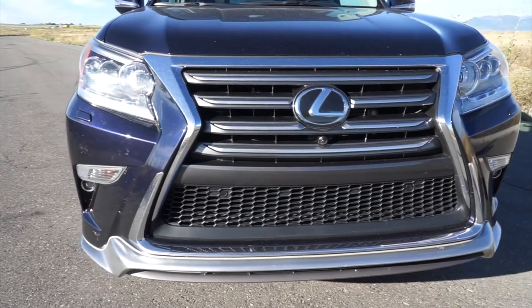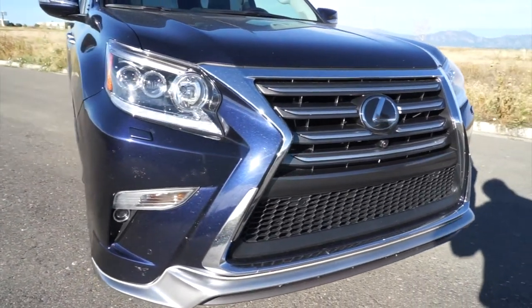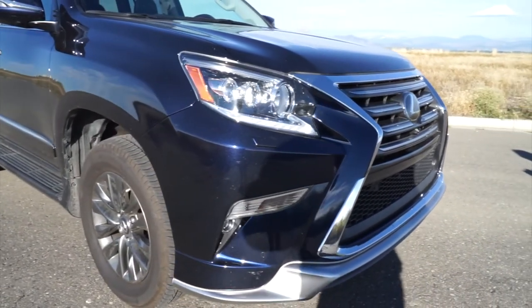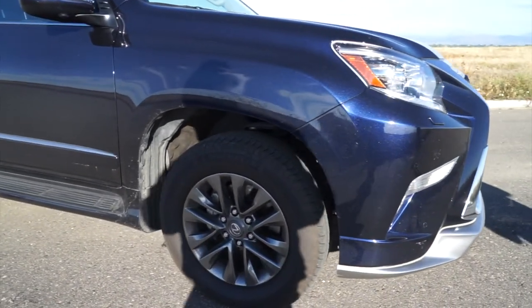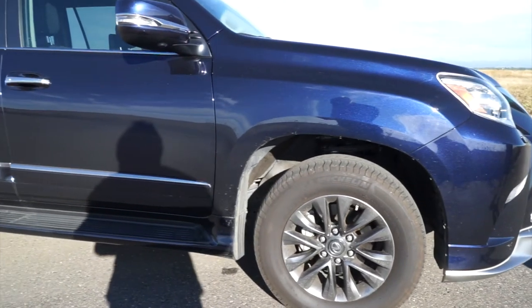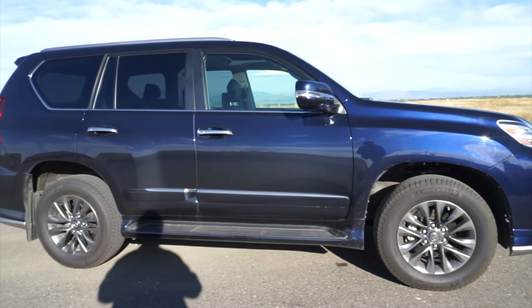And also in second rows, captain's chairs are also available this year, which we'll actually show you in just a second. As we come along to the side, that sport design package also gives you these 18-inch split six-spoke wheels, which are really nice. They actually have never been on any Lexus model in the past.